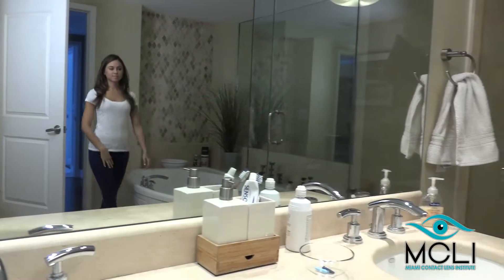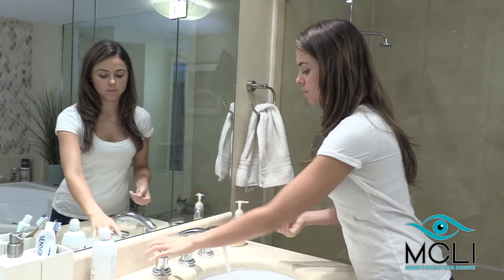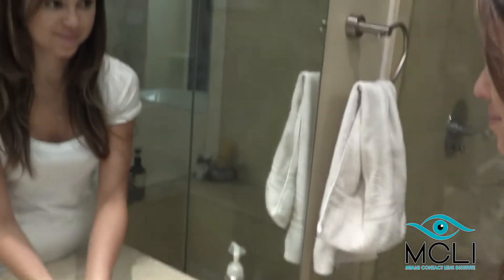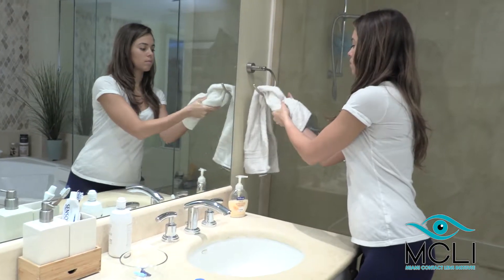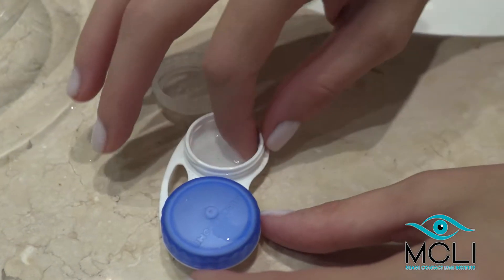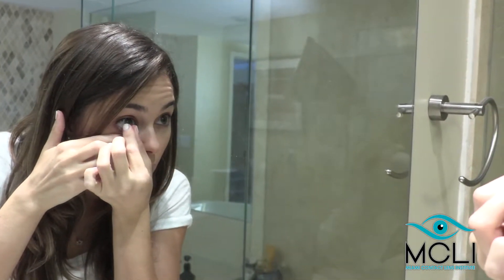Orthokeratology is a treatment that has been available for over 40 years. It is a revolutionary non-surgical technology in which contact lenses are designed to safely and gradually reshape the curvature of the front surface of the eye to improve or eliminate nearsightedness, farsightedness, astigmatism, and presbyopia.